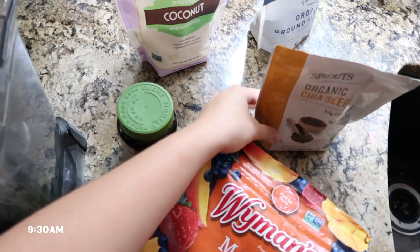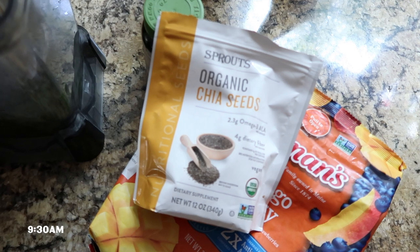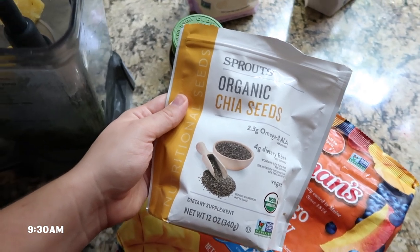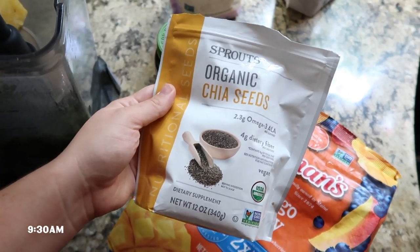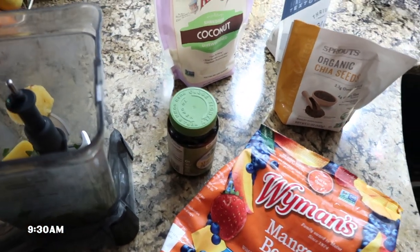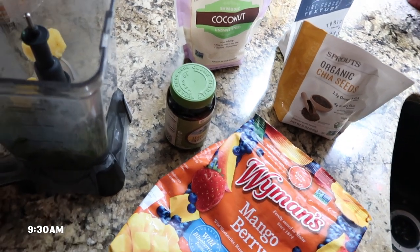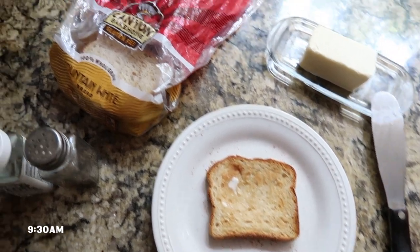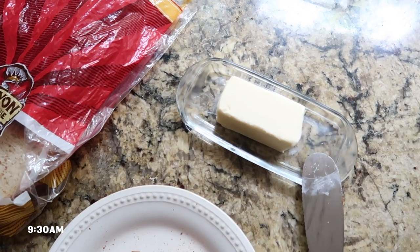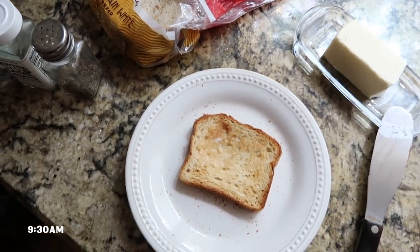I add a splash of almond milk and a little bit of water — that's the mix I found that I like. Once it's all blended up, I've really been loving adding chia seeds on top so you get a little bit with every sip. While the smoothie blends, I'm going to cook an egg and toast my bread. For the toast I'm using Canyon Bakehouse gluten-free bread — just one piece with a little bit of unsalted butter.